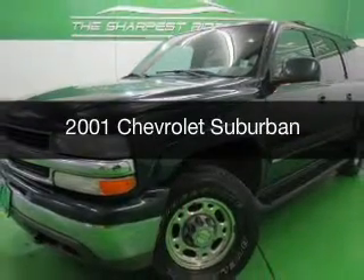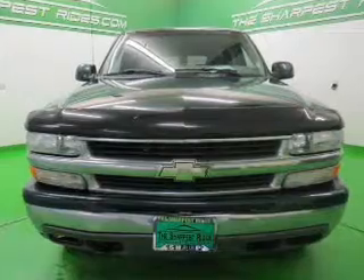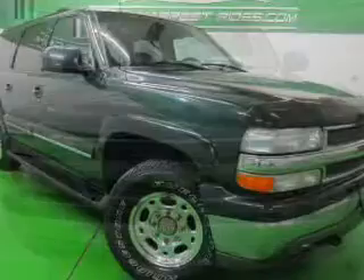This is a used 2001 Chevrolet Suburban, powered by 4-wheel drive, a 6-liter, 8-cylinder engine, and a 4-speed automatic transmission.